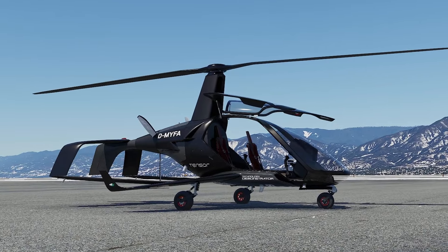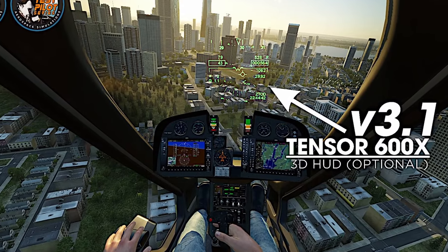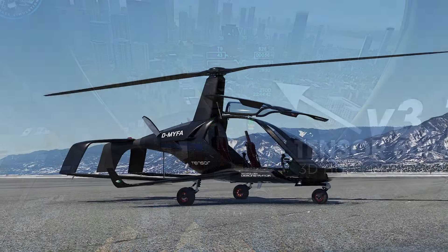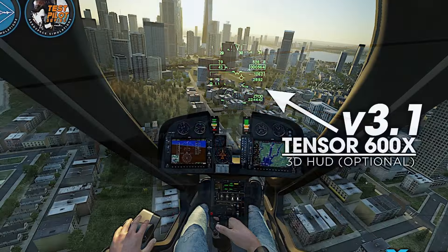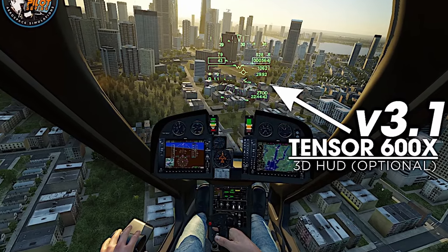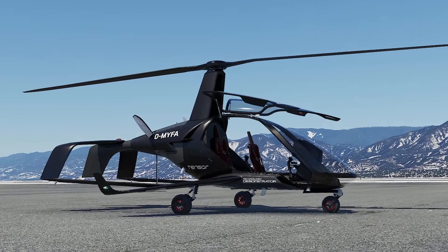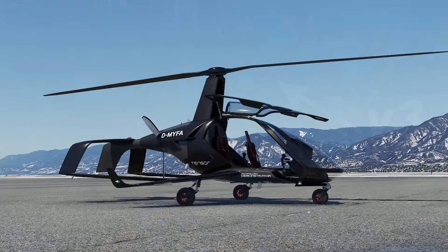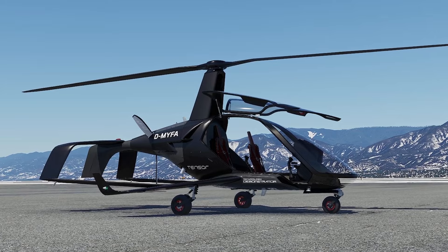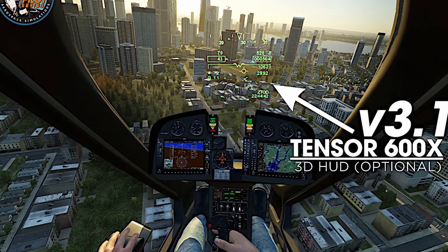VSkylabs also updated the Tensor 600X, getting it up to version 3.1. Its main feature is an optional 3D HUD display designed for precision and training purposes. VSkylabs hope this will allow beginners to familiarize themselves with how the Tensor flies, while also adding some advantages for the most advanced virtual pilots. If you already own the VSkylabs Tensor 600X it should update automatically through the auto-updater once you load the aircraft in X-Plane. If you don't have it, you can purchase it at the VSkylabs website — link is in the video description.